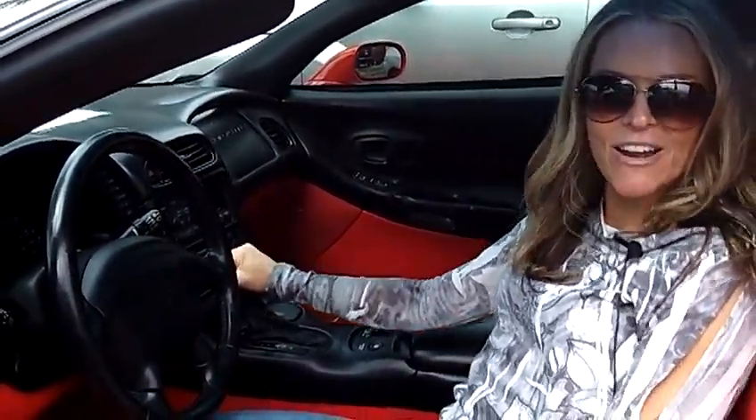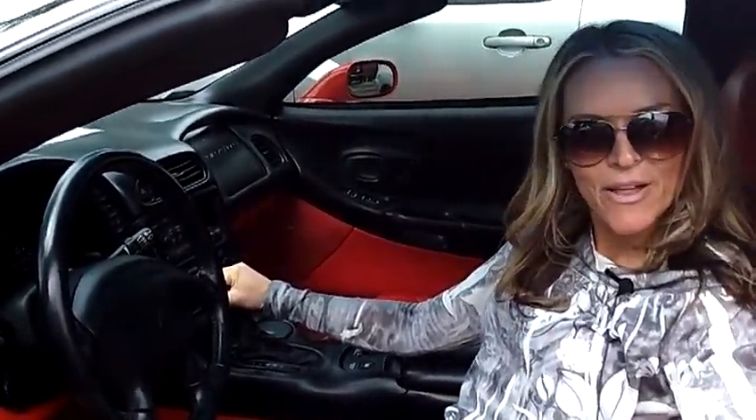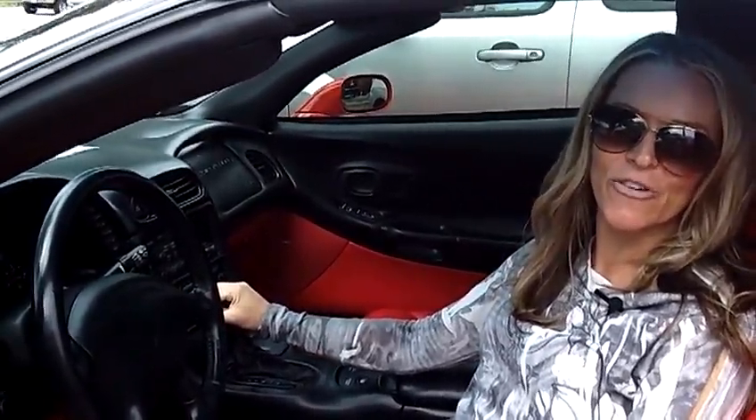I mean, this is a sweet ride. If you'd like to come down and take a look at this further on this beautiful day, contact us above. Email us over here. Thanks for taking the time to view our video today.